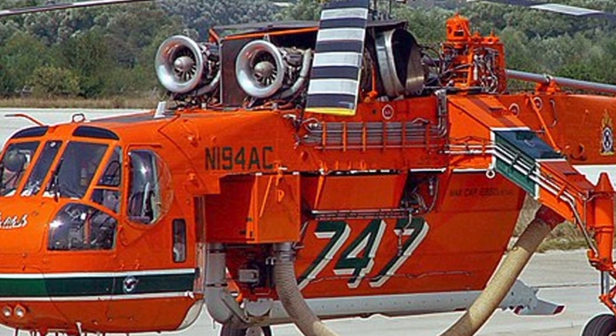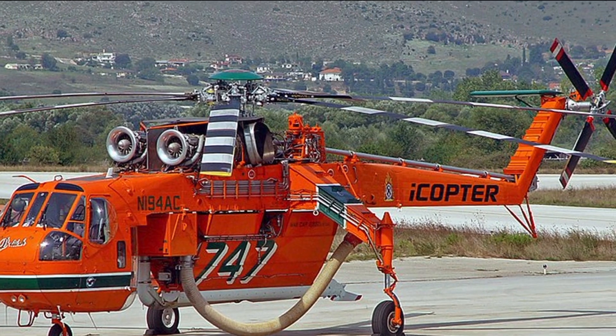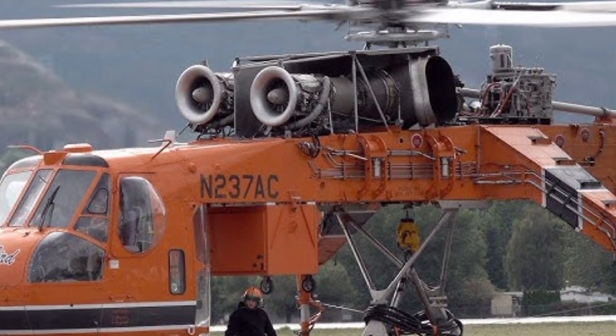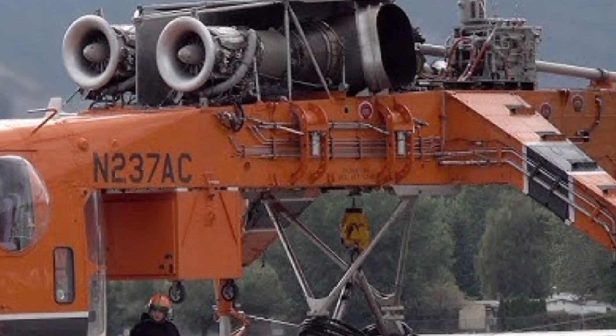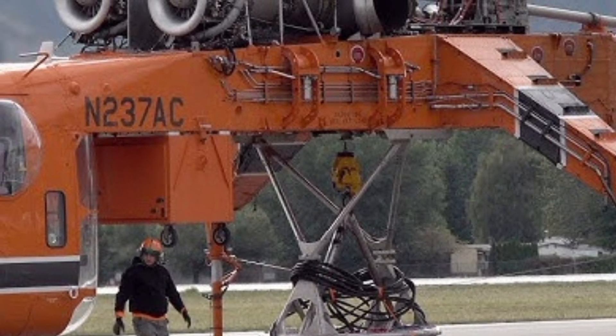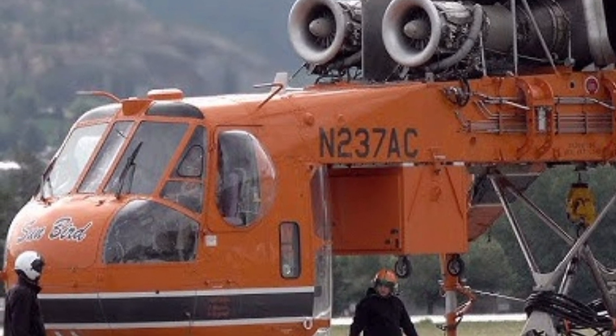That wraps up our review of the 2025 Ericsson S-64 Air Crane. If you enjoyed this video and want to stay updated with more aviation content, make sure to like, share, and subscribe to ZK Skybound Aviation. Your support helps us bring you the latest in aviation technology and innovation. Stay tuned for more exciting aircraft reviews.